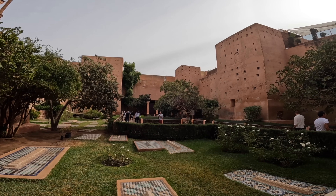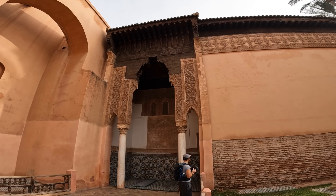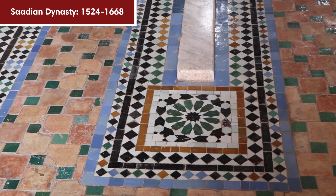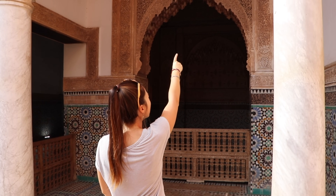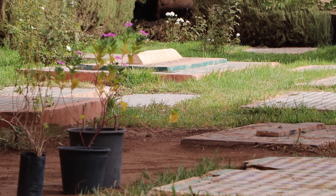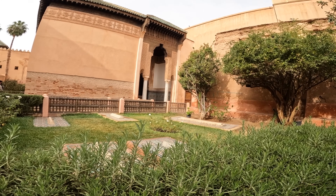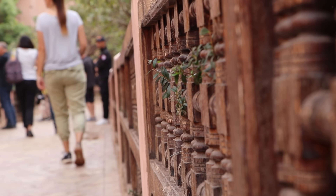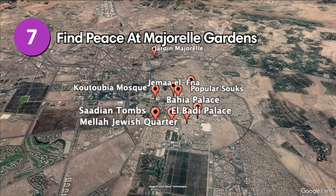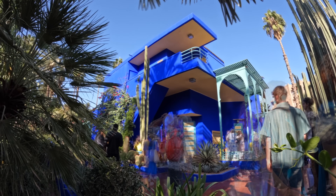You can't leave Marrakesh without visiting one of its historic sites. The Saadian Tombs are a 16th-century burial ground of the Saadian dynasty, which ruled over Marrakesh between 1524 and 1668. The mausoleums are beautifully decorated and set amidst a garden. The tombs were walled up by the following ruler to keep his predecessors out of sight and mind, and were only rediscovered in the early 20th century when aerial photography exposed them.